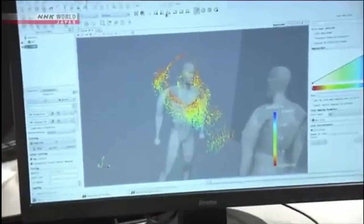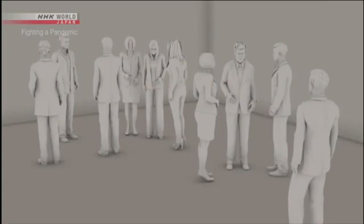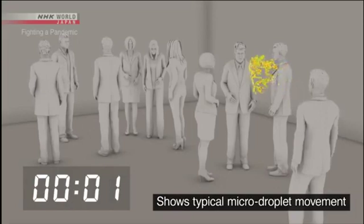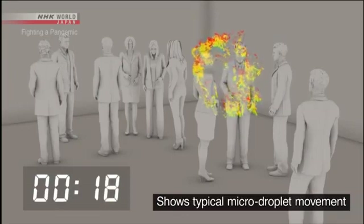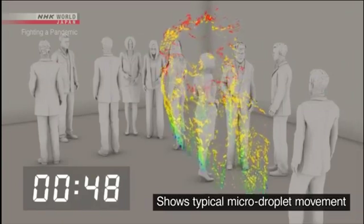The risk of infection through micro-droplets becomes even greater in a closed space with poor ventilation. This lab is simulating the movement of micro-droplets in an airtight room — about ten people in an enclosed space the size of a classroom. A person coughs once and spreads about 100,000 droplets. Large droplets shown in blue and green mostly fall to the ground within one minute.